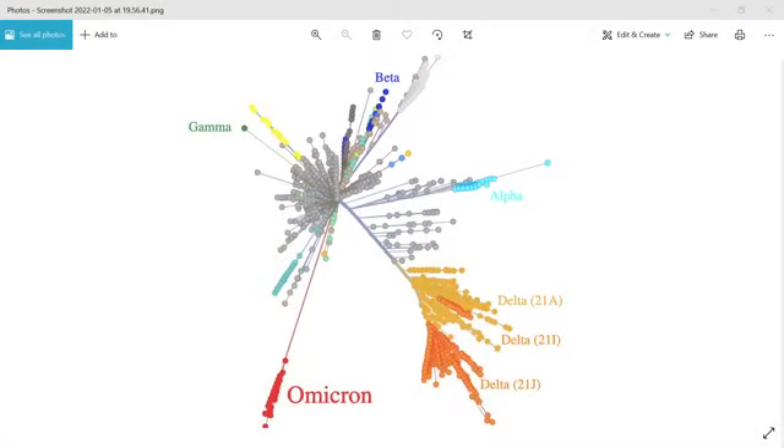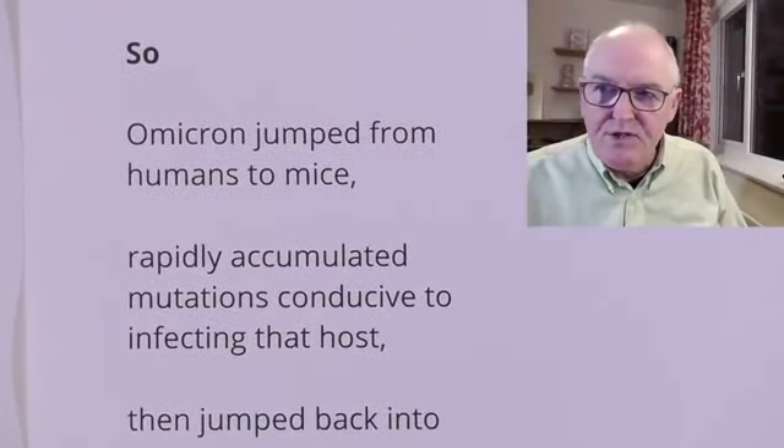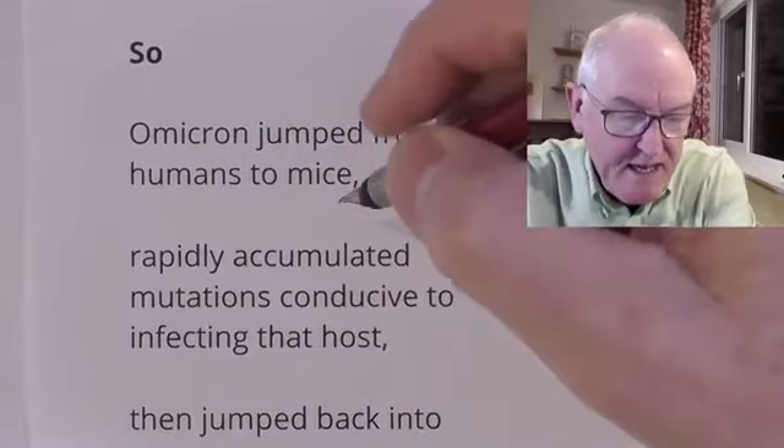So we're putting it all together now. We've got mutations suitable for fitting into mice receptors. We've got the long time gap without being known. We've got the fact that it didn't evolve from the human variant at the time — which was Delta — but is very similar to the original strain. So it looks like a human infected with a fairly original variant infected mice, it evolved in mice, and then jumped back to humans. Omicron jumped from humans to mice way back in early 2020 — that's quite possible.